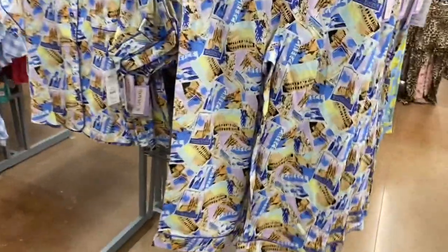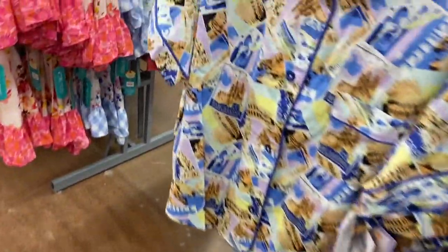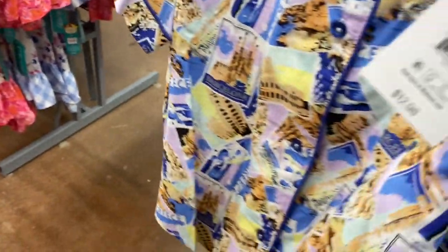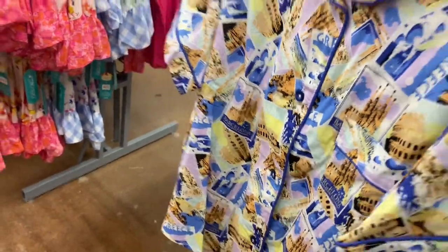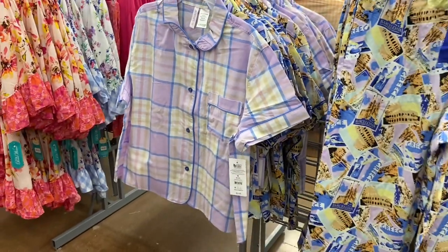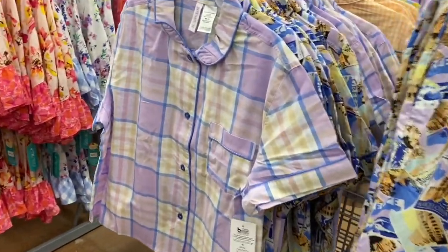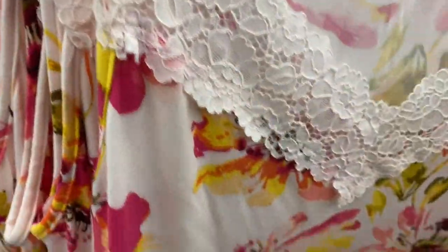They also have more of those crop pants with T-shirt sets — the pants are $12.98. This one says 'Grease' all over it, which is really cool. They have the top here as well. They also have a lavender plaid top — no matching pants yet, but they'll probably get them.